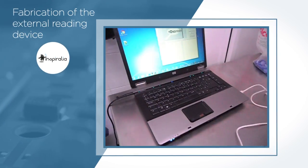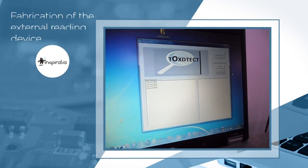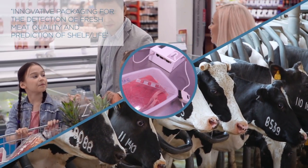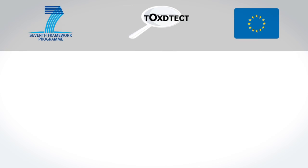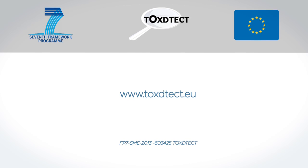Alternatively, the electronic device can be connected by USB or Ethernet to a PC. Innovative packaging for the detection of fresh meat quality and prediction of shelf life. Detailed information about the project can be found at the project website, www.toxdetect.eu.